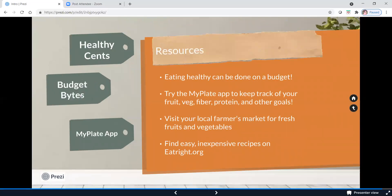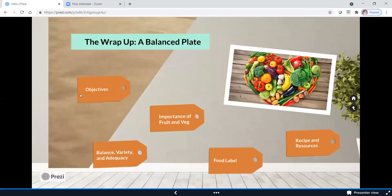Overall, eating healthy can absolutely be done on a budget. Try using the MyPlate app to track your goals for fruit, fiber, vegetables, protein, and any other foods you want to track. I'd definitely suggest visiting your local farmer's market for fresh fruits and vegetables — it's something you can do year round. You can also find more inexpensive recipes on eatright.org. All of these resources have been mentioned in previous presentations and are in the worksheets provided. Thank you so much — it has been an absolute pleasure. Continue learning and continue being curious about nutrition. Thank you so much.